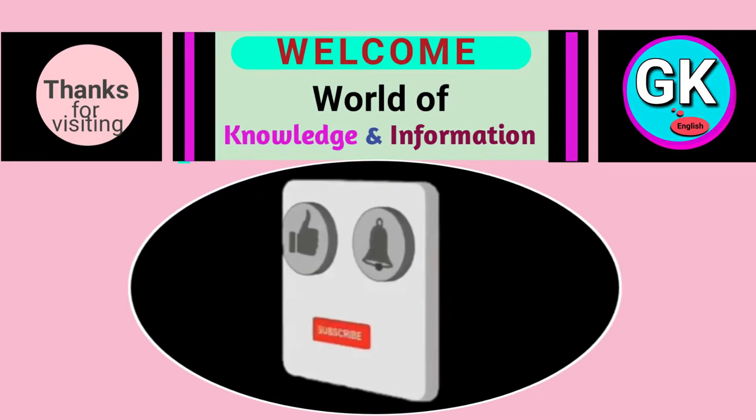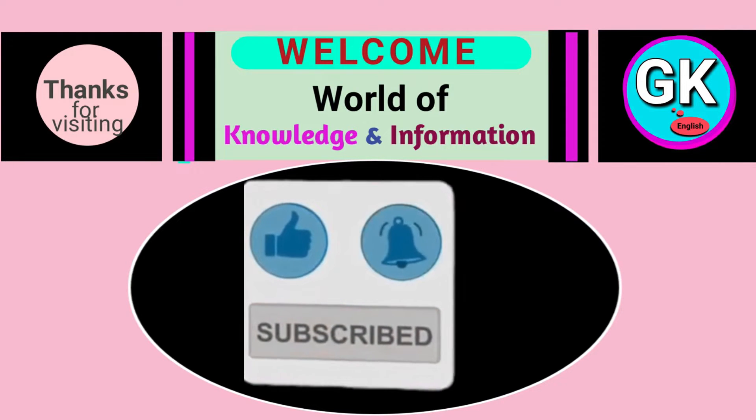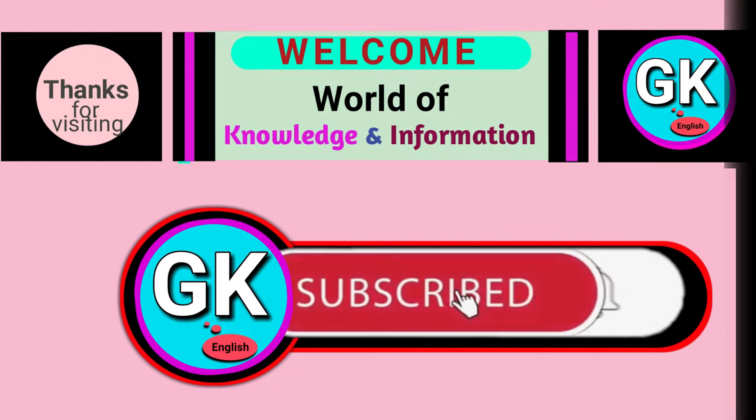If you find anything good in this video, please encourage us by touching the like button. And if you have not subscribed to this channel, subscribe now please.